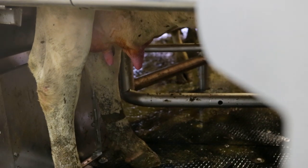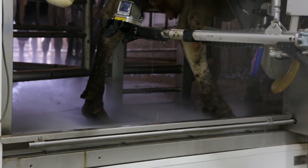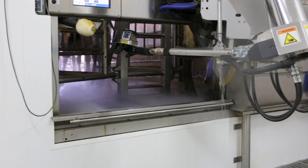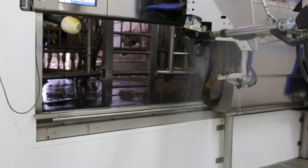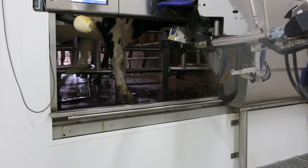Once those are done, it's going to automatically post-dip. It's cleaning the floor — you can hear it now in the background. It opens the gate, a little air kind of gives her a little chase out, and the next cow is already in and loaded. It's just an ongoing, non-stop process.